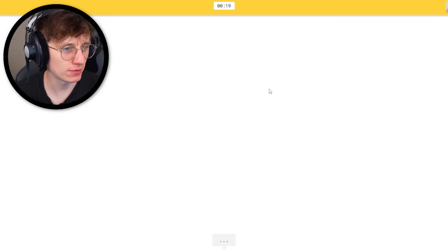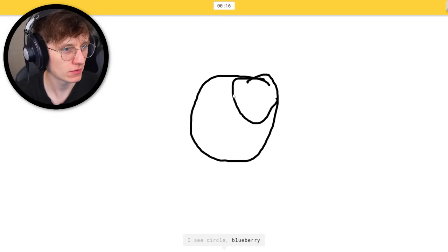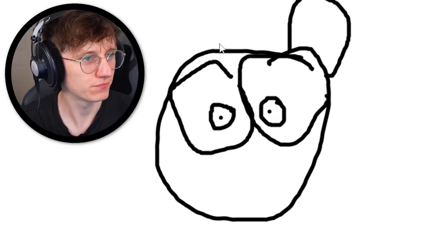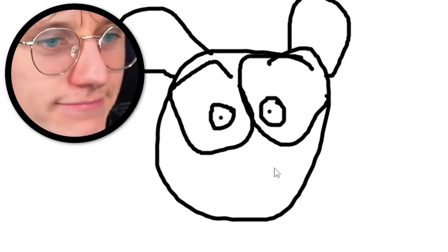Panda — no problem. Ready for this. I see circle, or blueberry — don't you dare. Or baseball, or onion. I see dog — no. Or pig — no. It's panda.